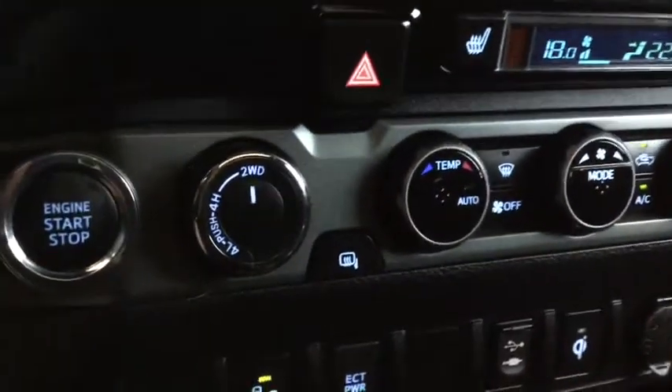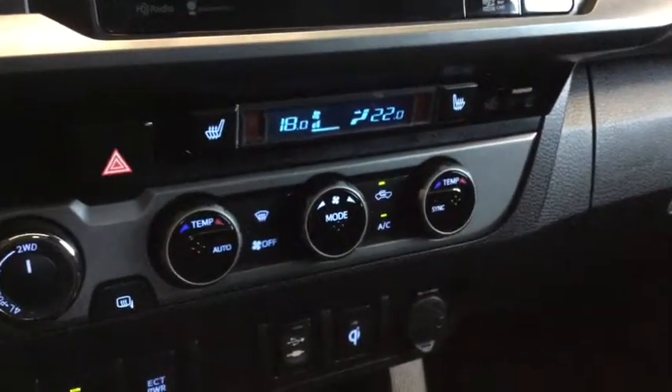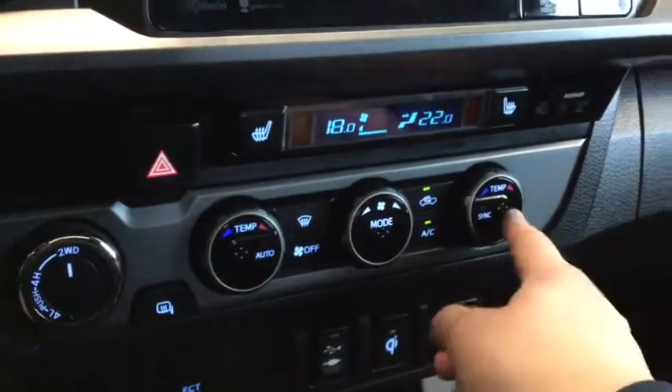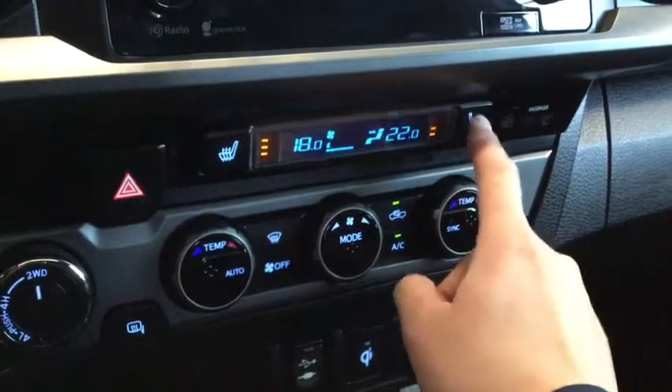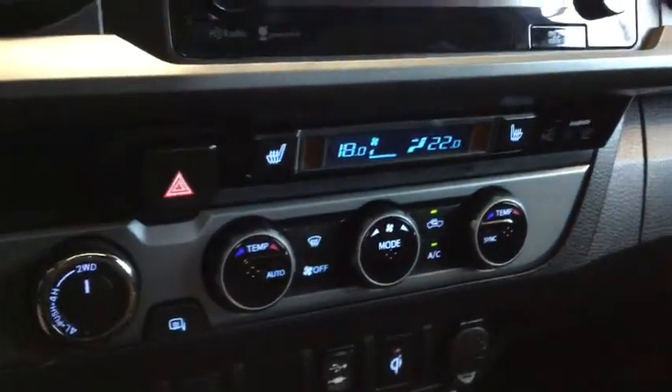Of course, you need that 4x4 option with your Tacoma. You also have your dual zone climate control, so you can set a different temperature for both your driver and your passenger side. You also have your heated seat options for both sides as well — perfect for battling those cold Alberta winters.